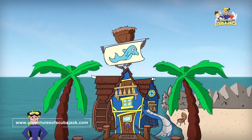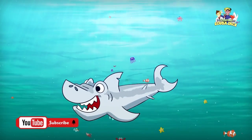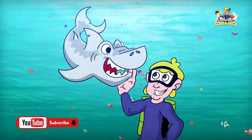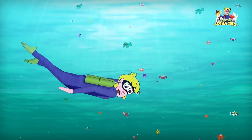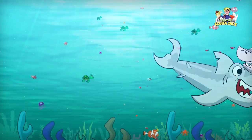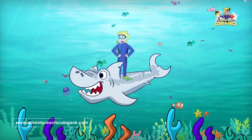Scuba Jack! Come on everybody and follow me. From the beach to the coral in the sea. It's time for learning, it's time for fun. It's a great adventure for everyone. Come on everybody and follow me. Jump and swing out to the bottom of the sea. It's time for adventure, fun, and learning. Scuba Jack. It's a shark attack!